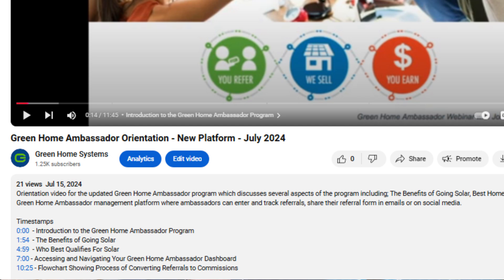We start out with just an introduction telling you a little bit more about the Green Home Ambassador Program. Then we have a separate chapter and timestamp that shows the benefits of going solar, which is information you can share with your network of homeowner connections about how much money they can save when they go solar.